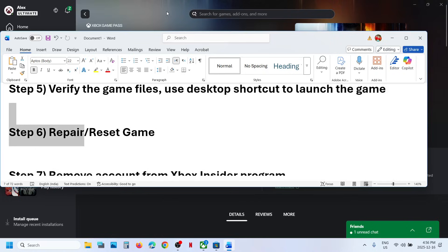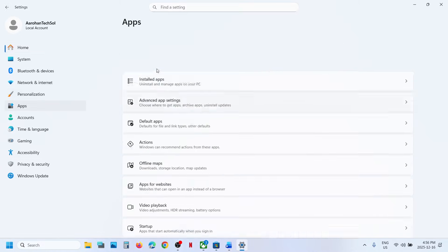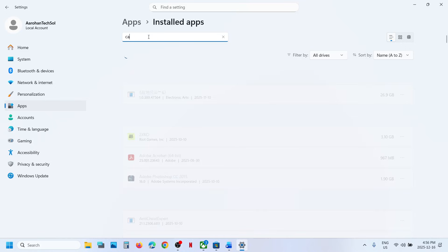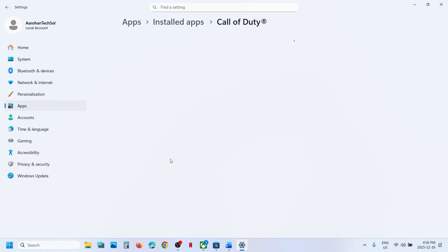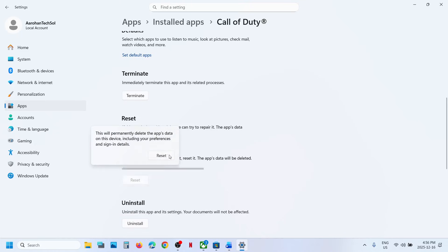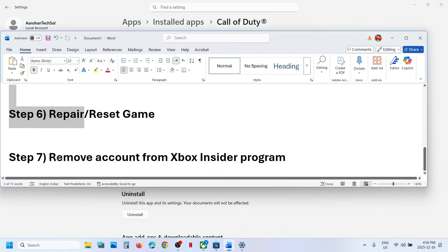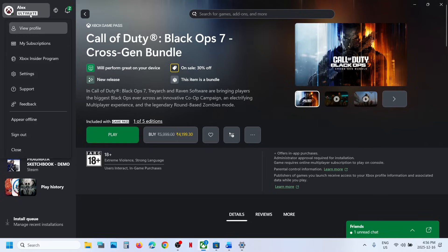The next step is to repair or reset the game. Open Windows Settings, go to Apps, then go to Installed Apps. Find the game in the list, click on the three dots, go to Advanced Options, scroll down, click on Terminate, and then click on Repair. Once the repair is done, launch the game. If that does not work, you can also reset the game.